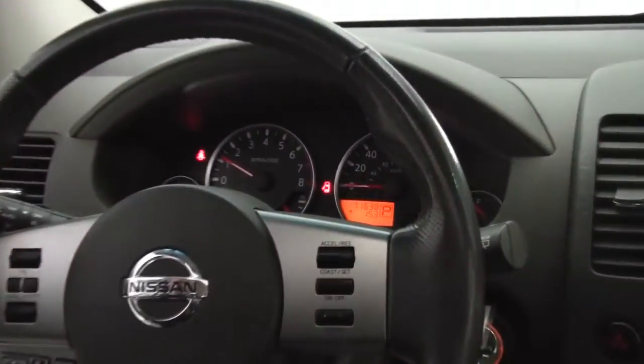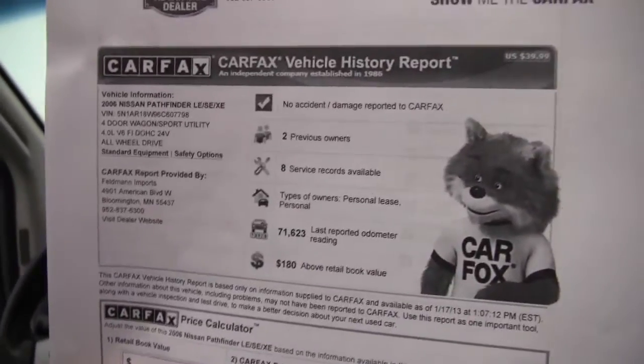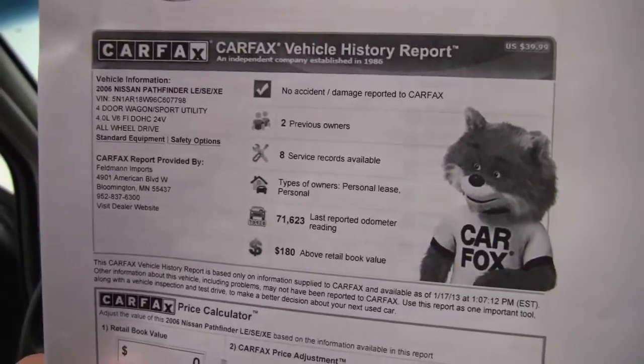The vehicle has 71,638 miles on it. I'd like to view it — I guess we should do the Carfax. I'm new. No accidents or damage. Two previous owners, service records available.